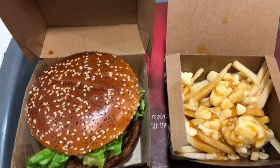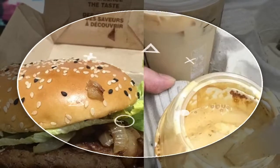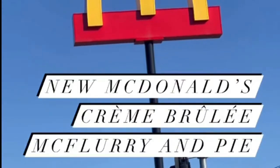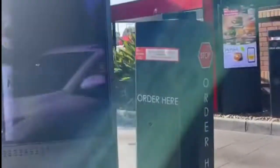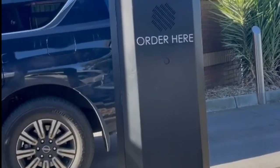Inspired by the classic dessert, the decadent new crème brûlée McFlurry features vanilla ice cream topped with a warm caramel drizzle and crispy pastry bites filled with a smooth custard and burnt caramel. The crème brûlée pie puts a twist on the French sweet treat with the same custard and caramel filling wrapped in delicious pastry and is served hot to warm customers this winter.